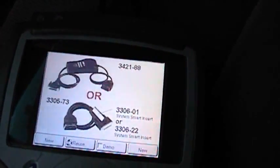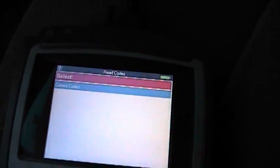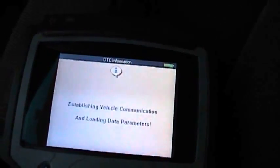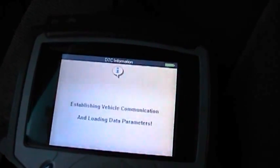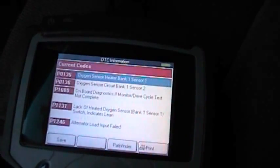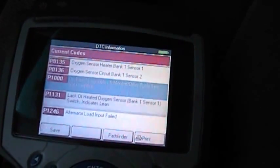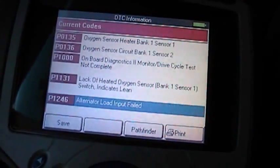Let's go into the engine control module. The reason I'm showing you this is it has a lot of various problem codes, but something that stands out is there are a couple of charging system-related codes. Any time you have a lot of random codes and a charging system issue, you need to take care of the charging system issue first. There's a lot of O2 codes and then this alternator code — it's a P1246.